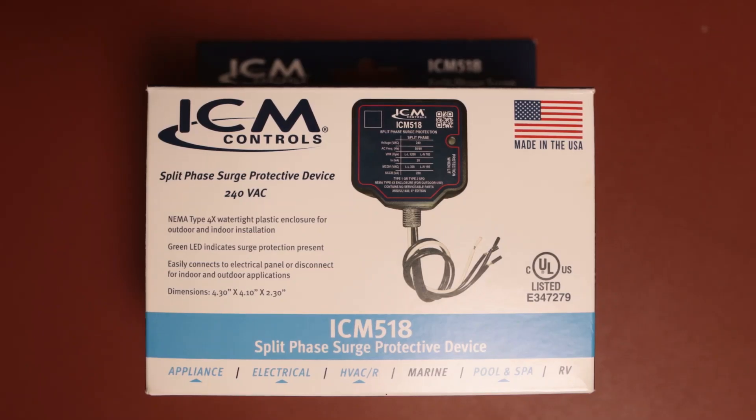Welcome back to the United Tracement Academy. This video is sponsored by ICM Controls.